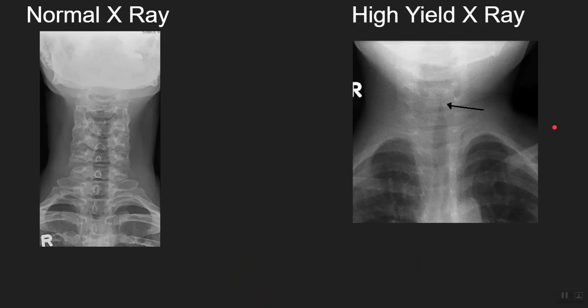Starting with the high yield neck x-rays. Look at this x-ray of a one-year-old child. Let's say a one-year-old child comes to you with one week of fever and a barking cough. You notice that the child's cough is harsh and has a barking character to it. On this x-ray you see this particular anomaly. Look at the normal x-ray here, now look back at the child's x-ray.